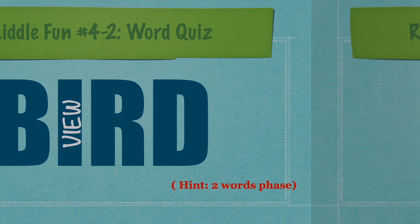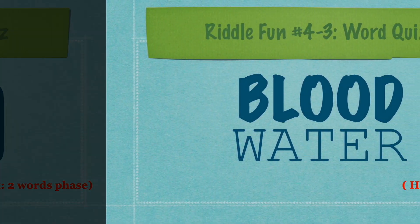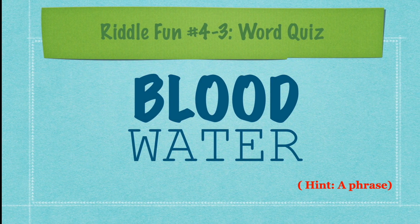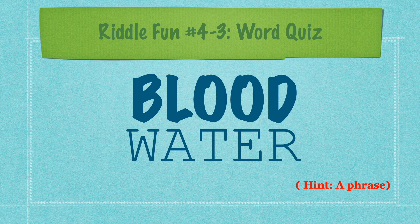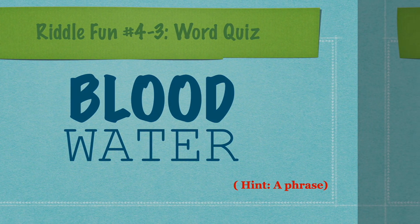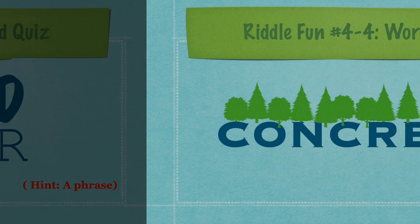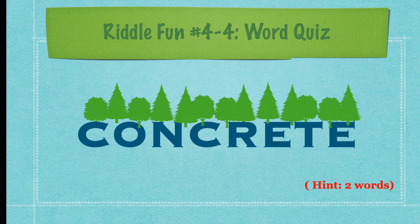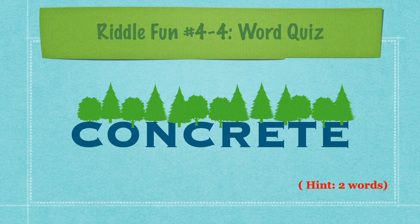Next one is 'black water' — 'black' is kind of bigger than 'water,' and the hint is a phrase. And the next word quiz is 'concrete,' and there's a huge jungle on top of the word 'concrete.' The hint is 2 words. Use your mighty brain to guess!